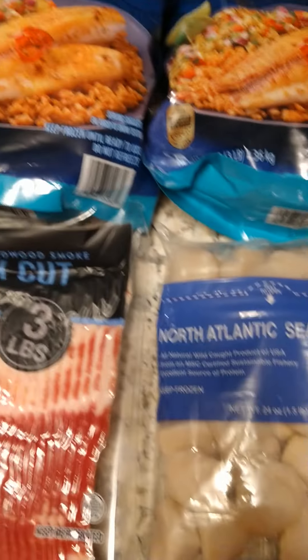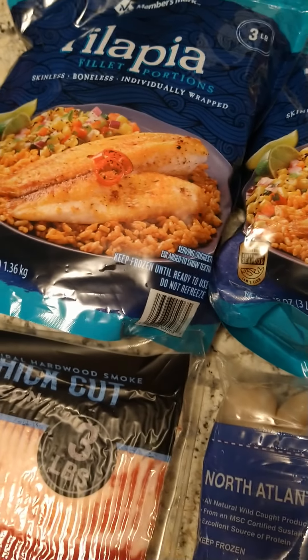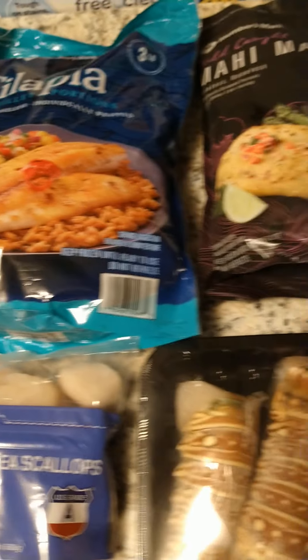What do you get at Sam's? I've been on a fish kick, that's why I got all the goodies.